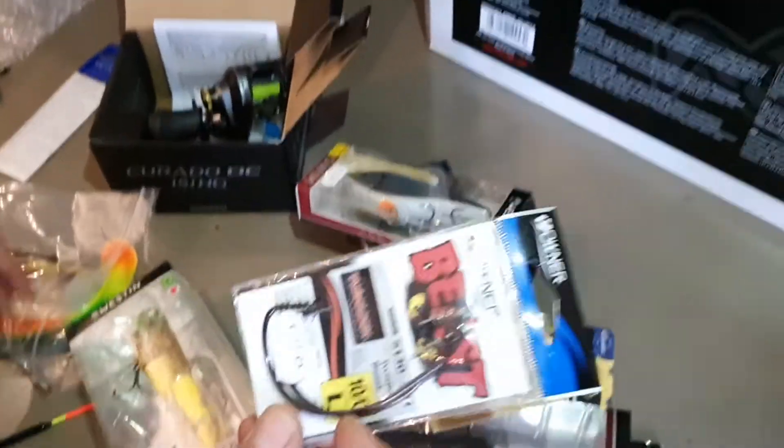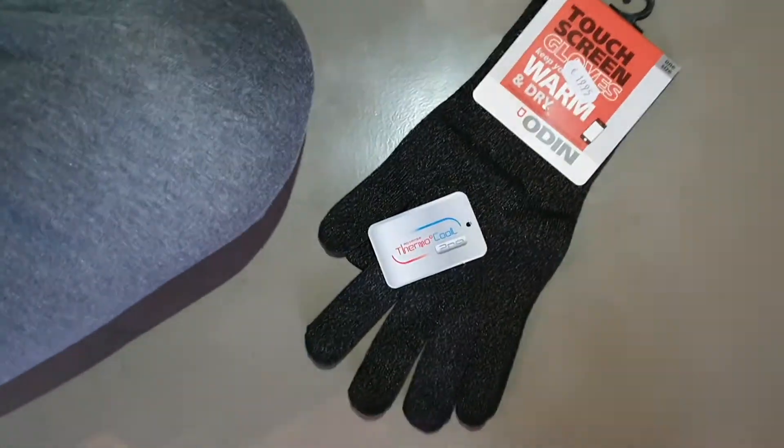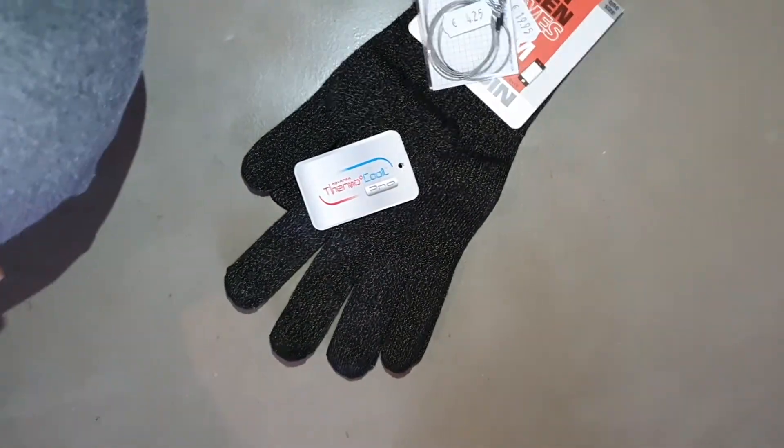It's nice and light. There's the hooks for the... weedless hooks. Gloves — always got our gloves. And some leaders.